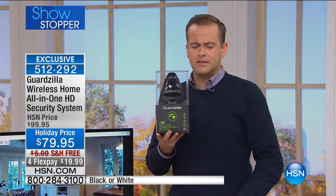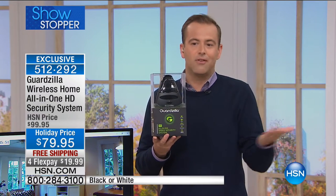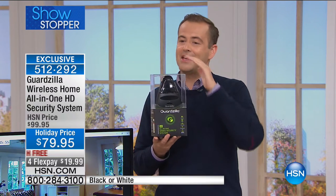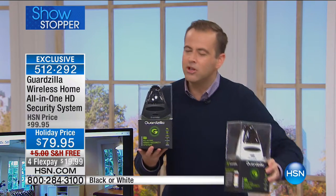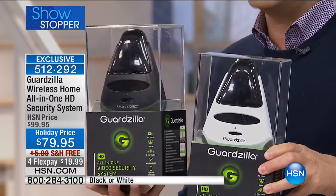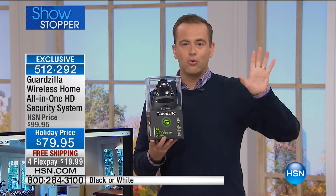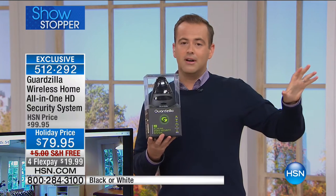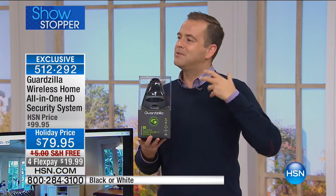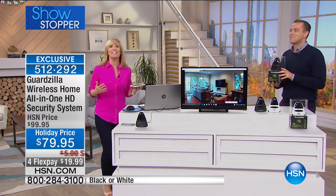Many great products do similar things, but they're $150 to $250. Guardzilla has cracked it to offer this at $79. You can add as many cameras as you want. Free shipping, and it's $19 and change on Flex Pay. They saved this just for us. There are only 300 in white — if white is your color, call in soon. Black is typically the best seller. There are no fees whatsoever. This is for renters, apartments, condos, houses — everyone is catching on to this new smart home security system.